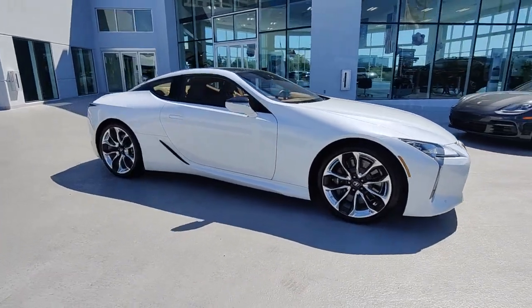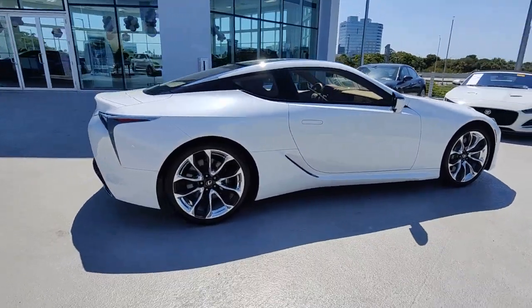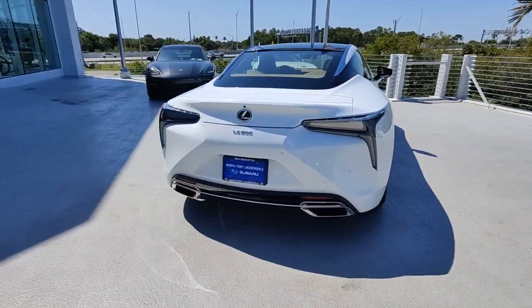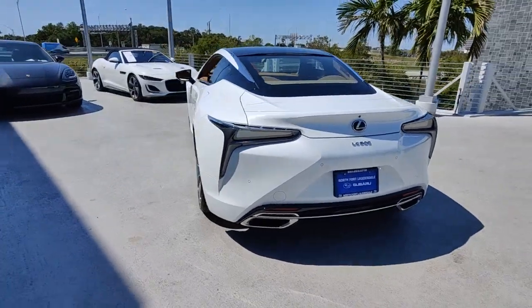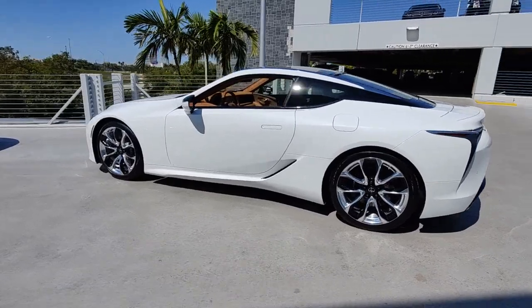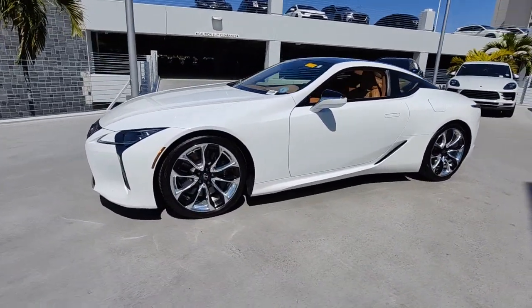Get into the 2018 Lexus LC. With less than 20,000 miles on the odometer, this vehicle provides excellent value. This vivacious LC delivers entrancing beauty and thrilling performance. Exquisite design and craftsmanship come together with growling athleticism to create a luxury sport coupe like no other.